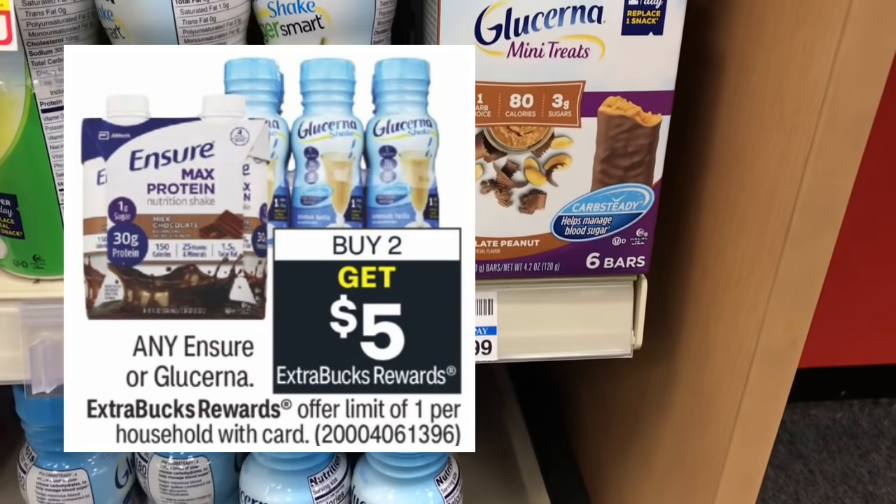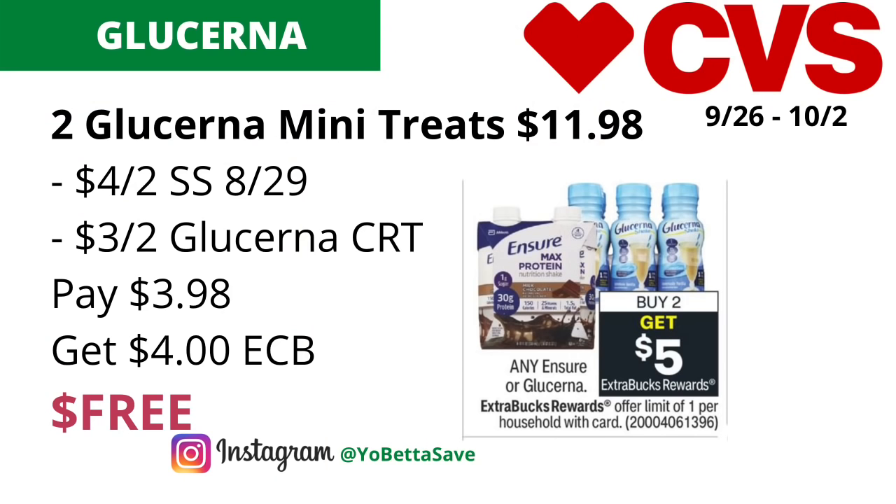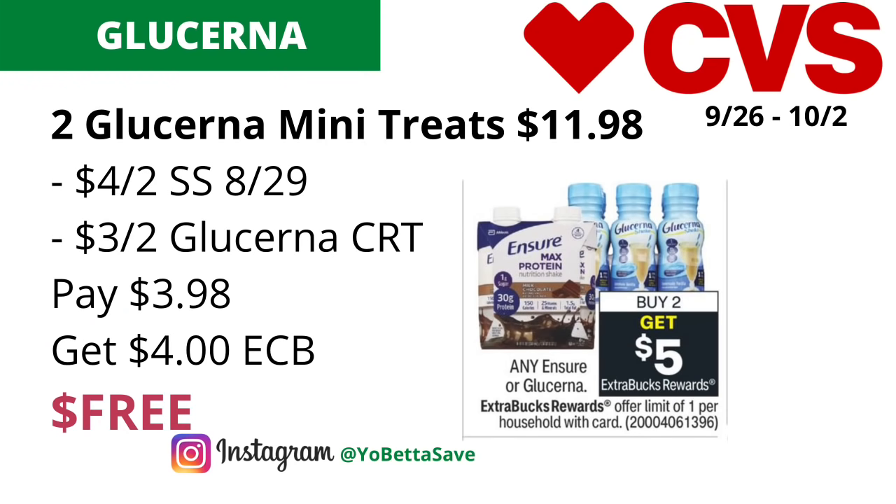Any Ensure or Glucerna will be on a buy two, get $5 back in ECBs with a limit of one. Grab two Glucerna Mini Treats priced at $5.99 each, totaling $11.98. Use a $4 off two Glucerna coupon from the SmartSource 8/29, plus a $3 off two Glucerna CRT. You'll pay $4.98 and get back $5 in ECBs, making the final cost free.